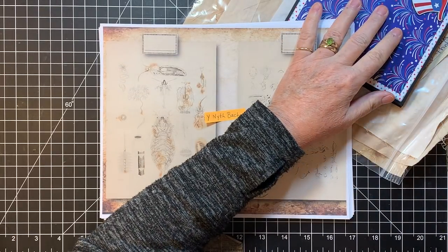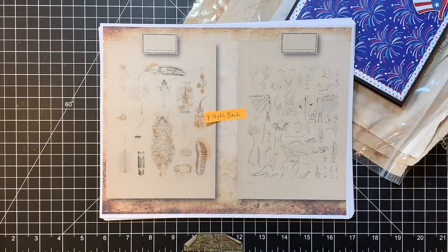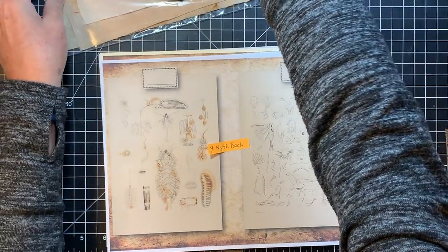So first, hi and hugs to Peggy, Pamela, Allison, and Teresa. Thank you so much for watching, and thank you for your nice comments. I have a couple of shares before we get busy.